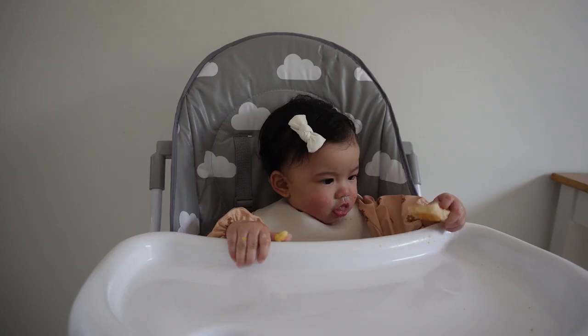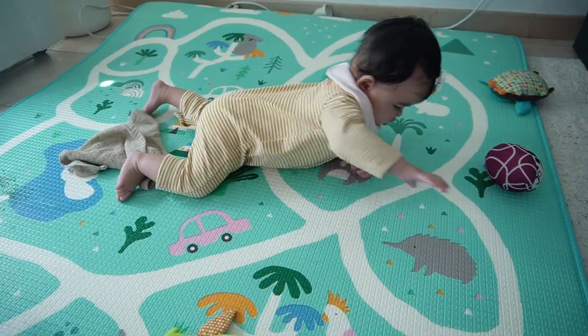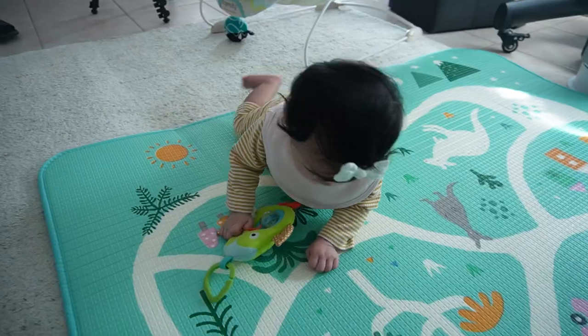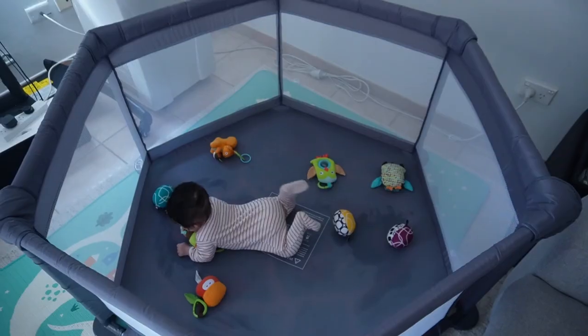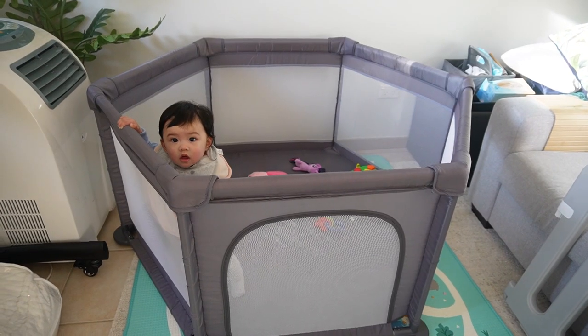A high chair — you don't need it; you can buy it at around the six-month mark. A large play mat or soft foamy floor mats — you don't need that; buy it at around four months. Teethers or things they put in their mouths — you don't need those until around two months. A play pen — you don't need that just yet; only get it when they're crawling, so around five months.